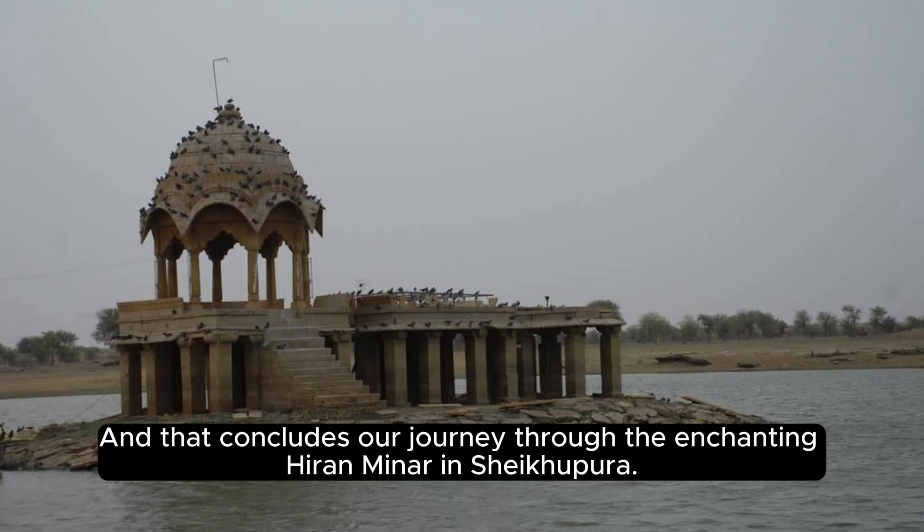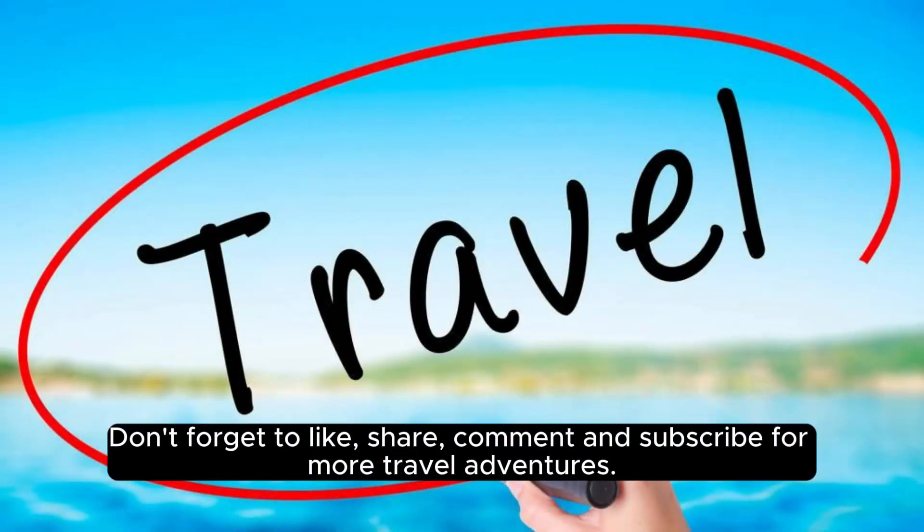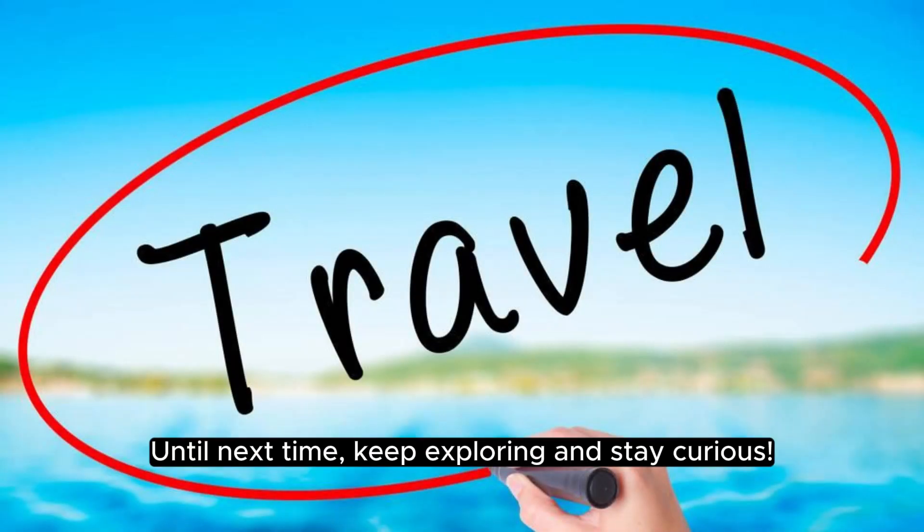And that concludes our journey through the enchanting Huron Minor in Sheikupora. We hope you enjoyed exploring this historical gem with me. Don't forget to like, share, comment, and subscribe for more travel adventures. Until next time, keep exploring and stay curious!